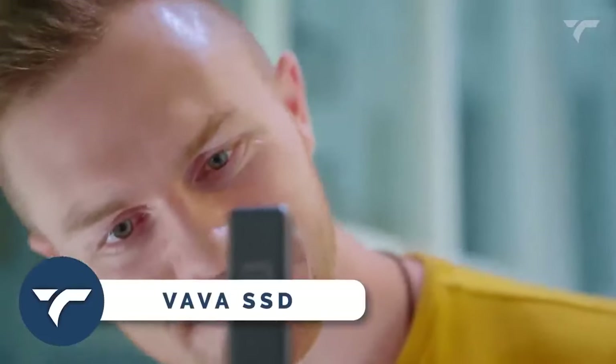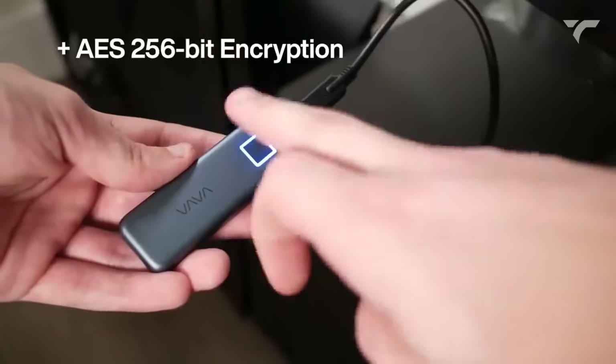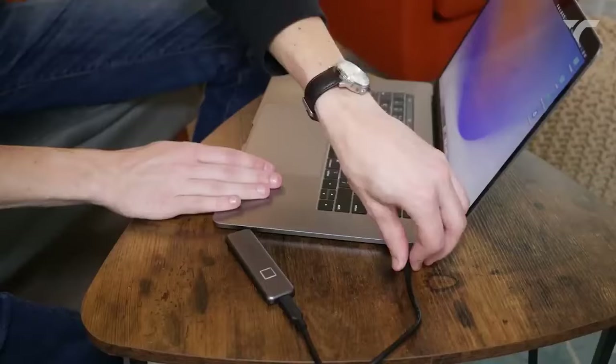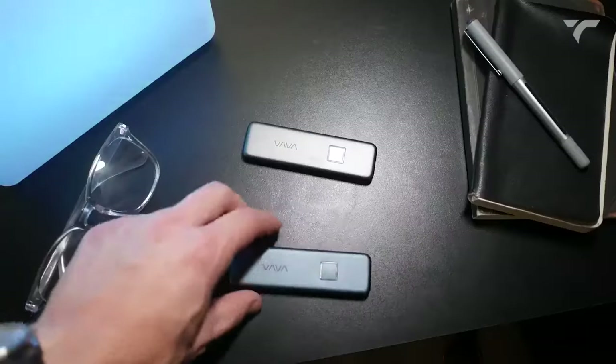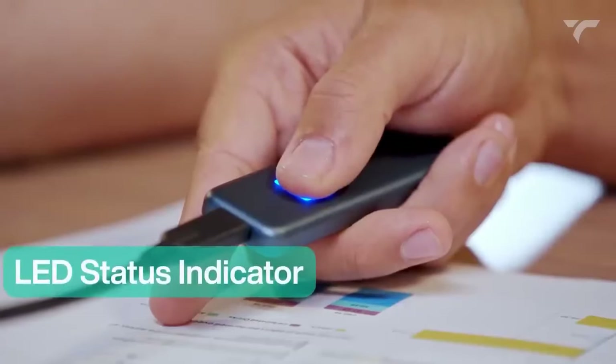Vava SSD — this SSD is an amazing blend of security, speed, and style. With fingerprint encryption and AES 256-bit hardware encryption, your data is impenetrable. Register up to 10 fingerprints for seamless collaboration. The sleek design turns heads, while the LED indicator keeps you informed.